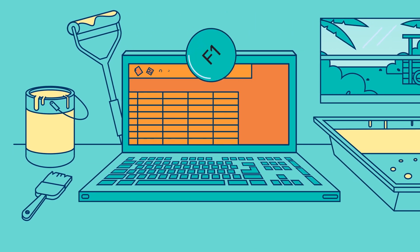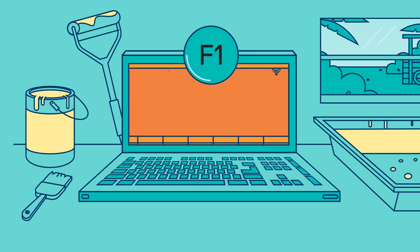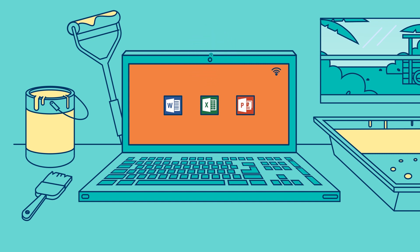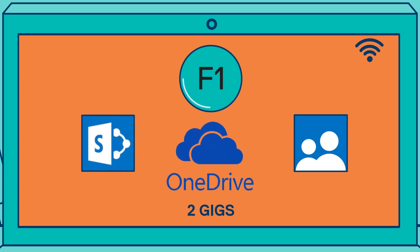An F1 license allows people to use all of the web-only Office 365 productivity applications. These include Microsoft Excel, Word, and PowerPoint. An F1 license also provides up to 2GB of storage on OneDrive for Business, and more.